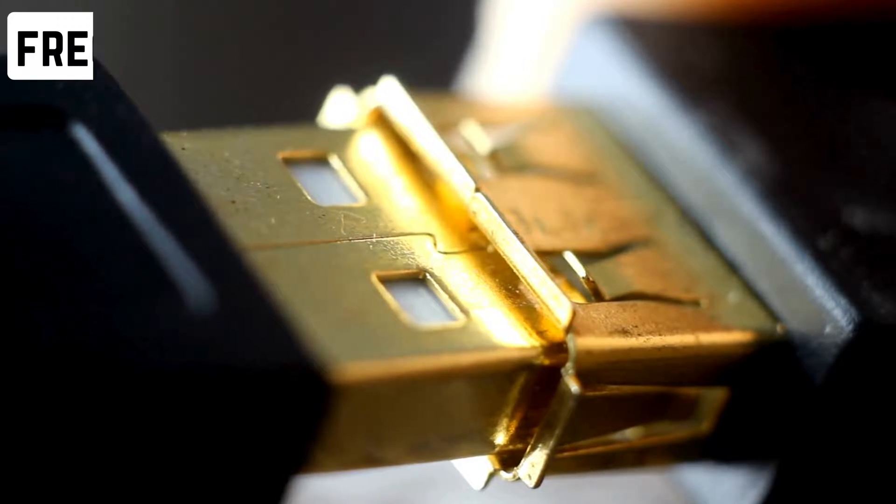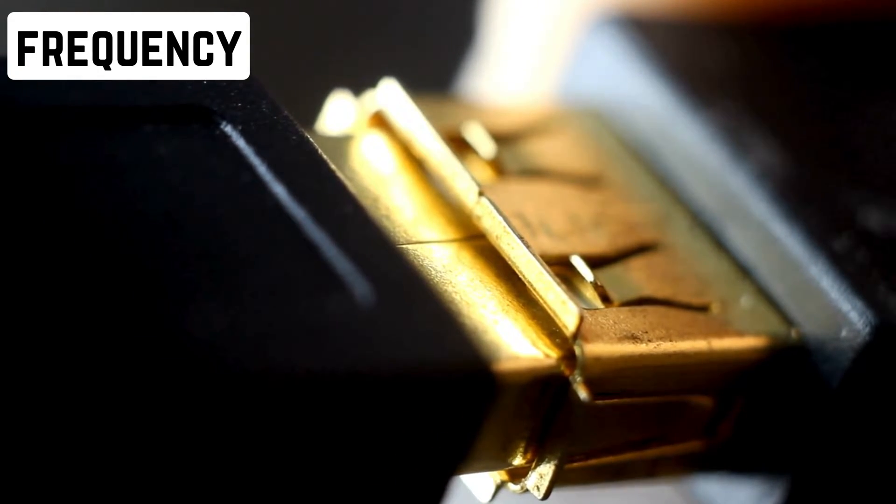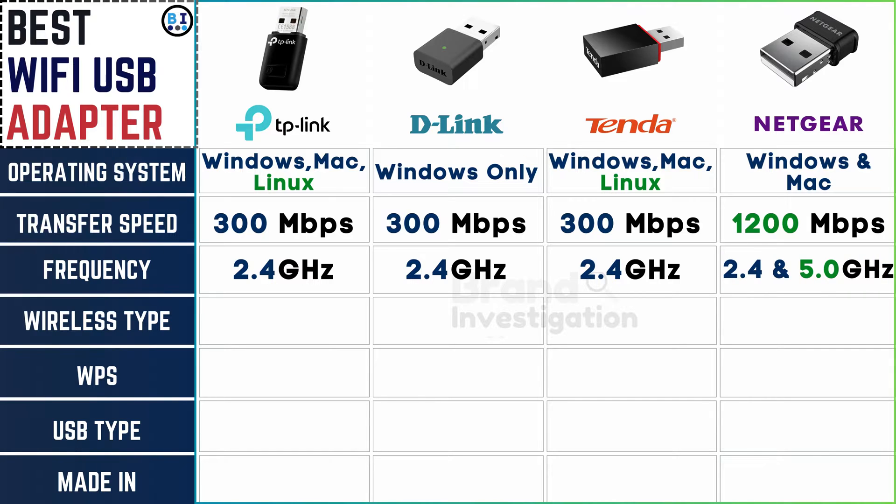Analyzing the frequency bands supported for optimal performance: the frequency for TP-Link, D-Link, and Tender is 2.4 GHz, while Netgear supports both 2.4 GHz and 5.0 GHz frequencies.